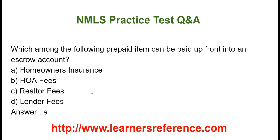Which among the following pre-paid items can be paid up front into an escrow account? Option A: Homeowner's Insurance. Option B: HOA fees. Option C: Realtor fee. Option D: Lender fee. The correct answer is Homeowner's Insurance is the item that can be pre-paid up front into an escrow account.